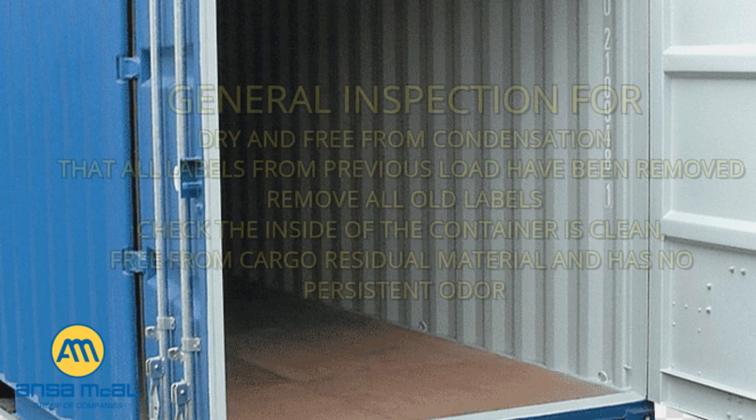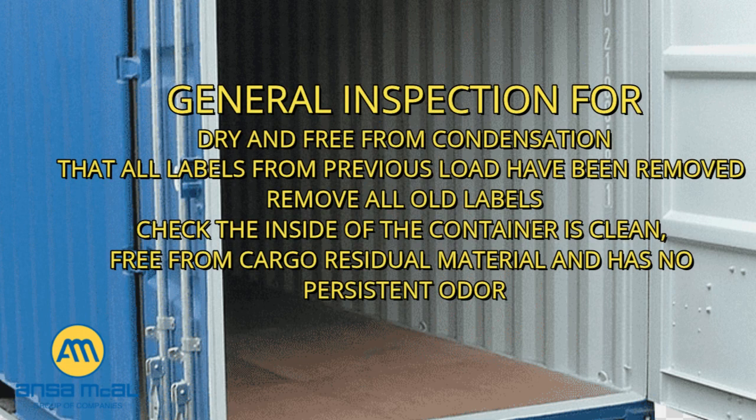General inspection: check that the inside of the container is dry and free from condensation — condensation on the walls may stop tie guard from sticking correctly, and large amounts of condensation may give the impression that the cargo is leaking. Check that all labels from the previous load have been removed; if any are present, they must be removed. Check that the inside of the container is clean, free from cargo residue, and has no persistent odor.